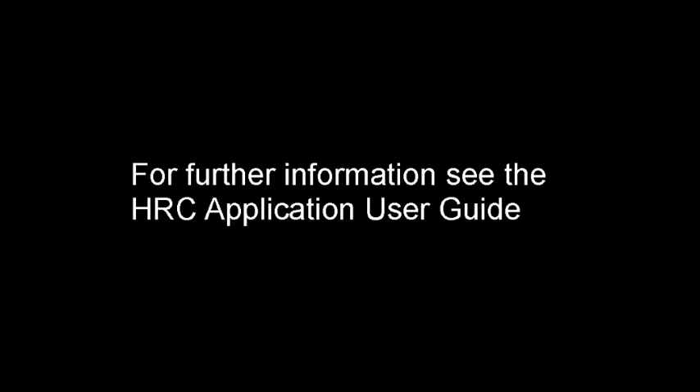The heart rate coherence application's user guide goes into more detail than I've had time for here.